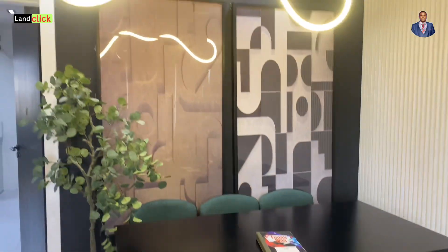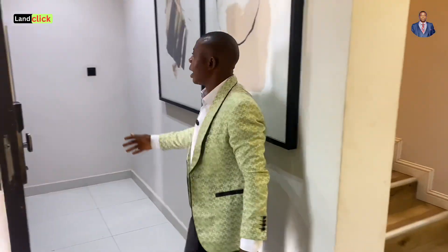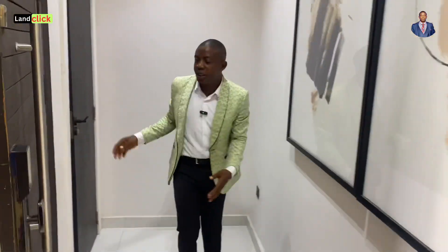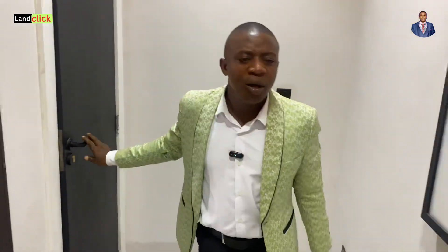Before we go to the kitchen, there's a guest toilet here. It's almost hidden — let me show it to you. You have a very beautiful guest toilet here.